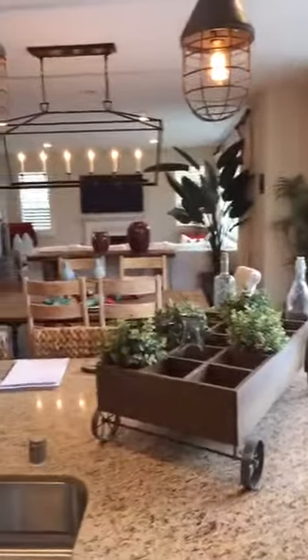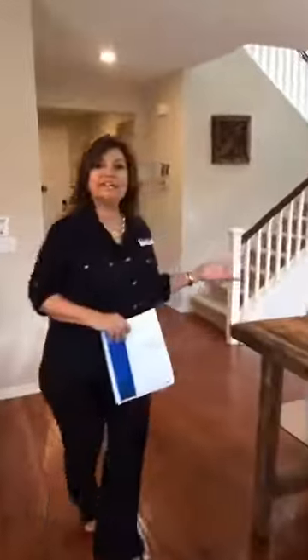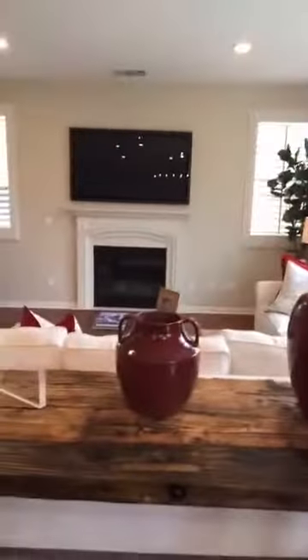Now look at this open floor plan here. You've got a nice size kitchen nook. A huge family room here — great for entertaining family and friends. Nice cozy fireplace. Lots of windows so it's bright and airy.